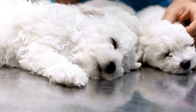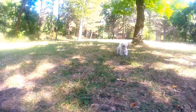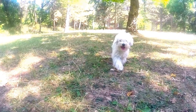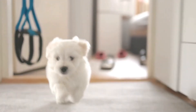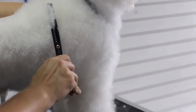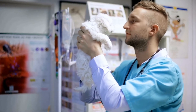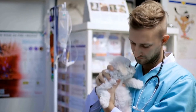Bichon Frise and Photography: Posing for the Camera. When it comes to pets, Bichon Frise dogs are the epitome of cuteness and charm. With their fluffy white coats and expressive eyes, they have a natural ability to make our hearts melt. These lovable pups are not only great companions, but can also be fantastic photography subjects. In this article, we will explore how to capture the perfect shot of your Bichon Frise and provide some tips and tricks for posing them in front of the camera.